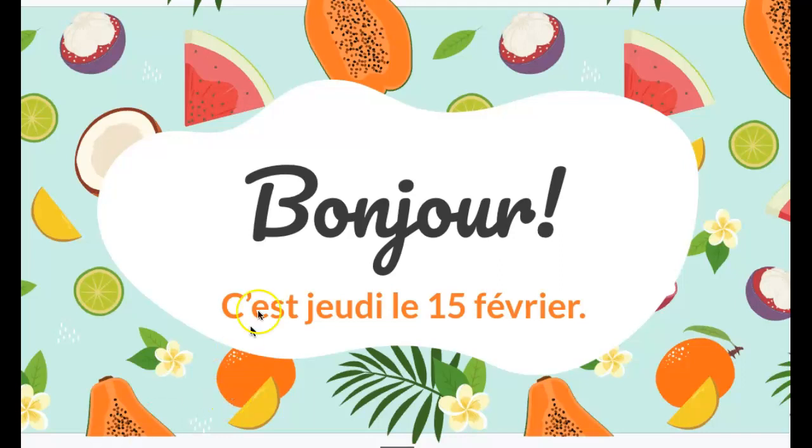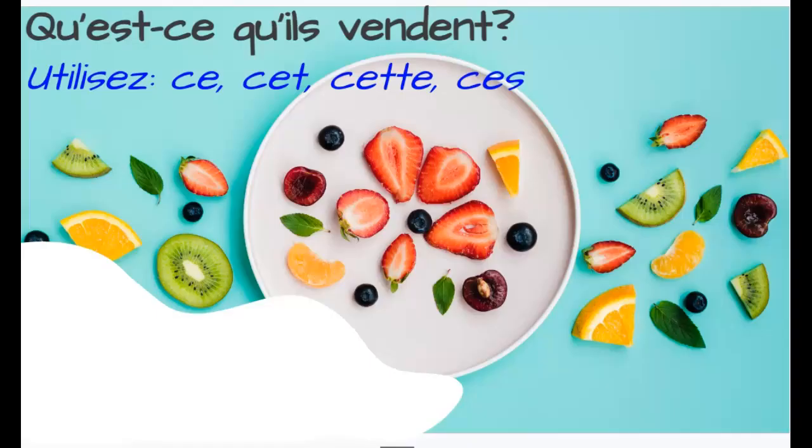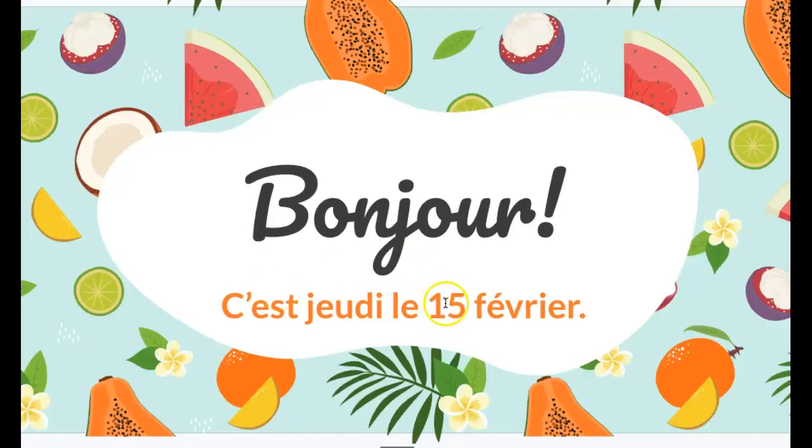Bonjour tout le monde! C'est jeudi le 15 février, and I am going to go through what your job is today. First things first, you are going to do this warm-up. Sortez le papier vert et écrivez le 15 février.